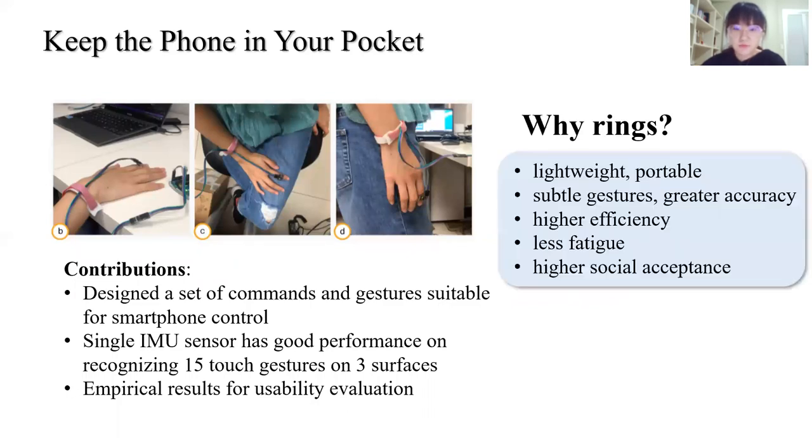So why do we choose rings? We believe that in one-handed interaction scenarios, a ring can sense subtle finger gestures with greater accuracy, thus providing higher efficiency and social acceptance.